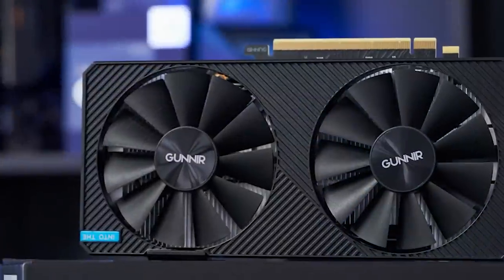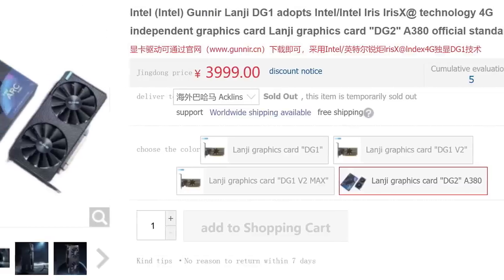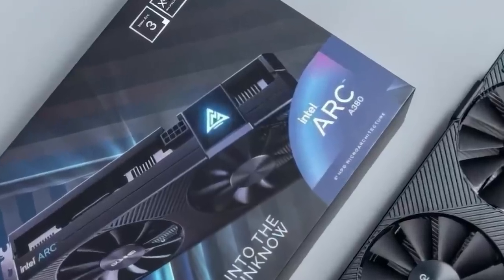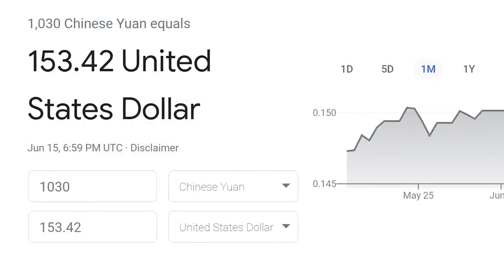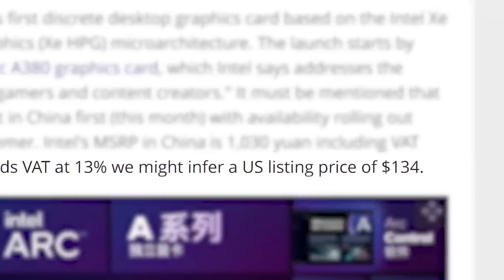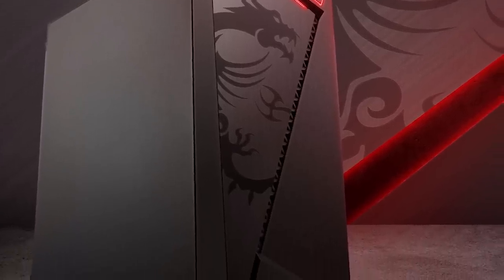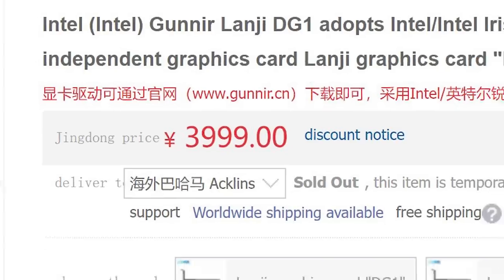To top it all off, the first custom A380 by Gunner officially went on sale at China's JD retail store, where it was listed for an unbelievable 3,999 yuan. That's surprising because the MSRP was supposed to be 1,030 yuan, which converts to 153 US dollars. This price converts to 595 bucks, so Intel's GPUs could be way more expensive than we thought. JD has since removed the listing, likely because the A380 was supposed to launch in pre-built PCs first, but this price is really concerning.